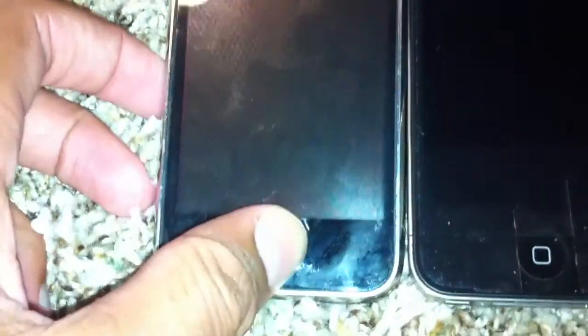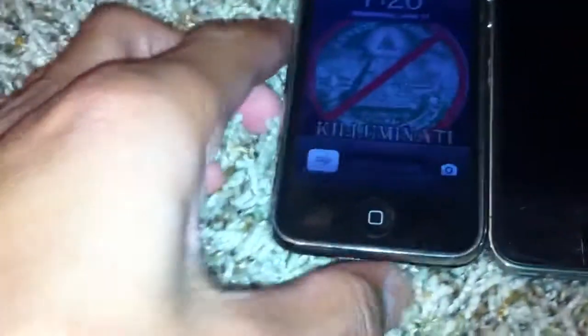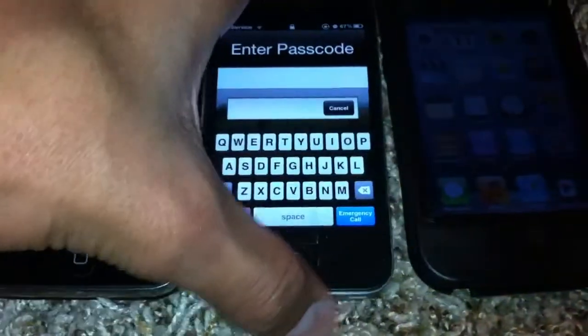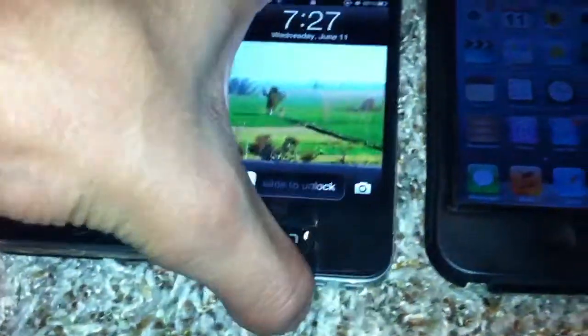This is the iPhone 3GS — it works great, it has a bunch of scratches but everything works good. This is my iPhone 4S, everything works good. It has Siri but I turned it off, so that's not gonna work.